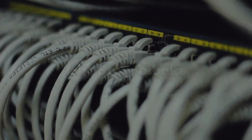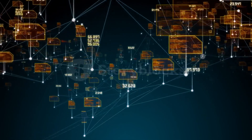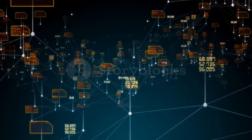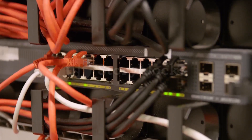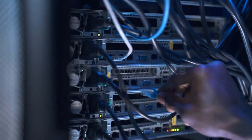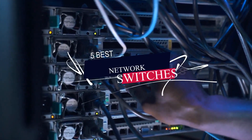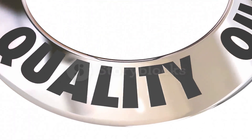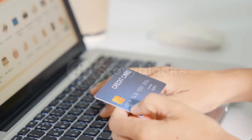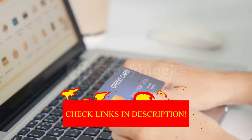As home networks get more complicated and packed with more wireless devices, wired networking starts to feel almost dated. Who needs a wired connection from one of the best network switches when you can get gigabit speeds? In today's video, I'll be reviewing the top 5 best network switches for business. I made this list based on my personal opinion, ranking them based on quality, durability, customer reviews, and more. For best pricing and more information, check the description links below.